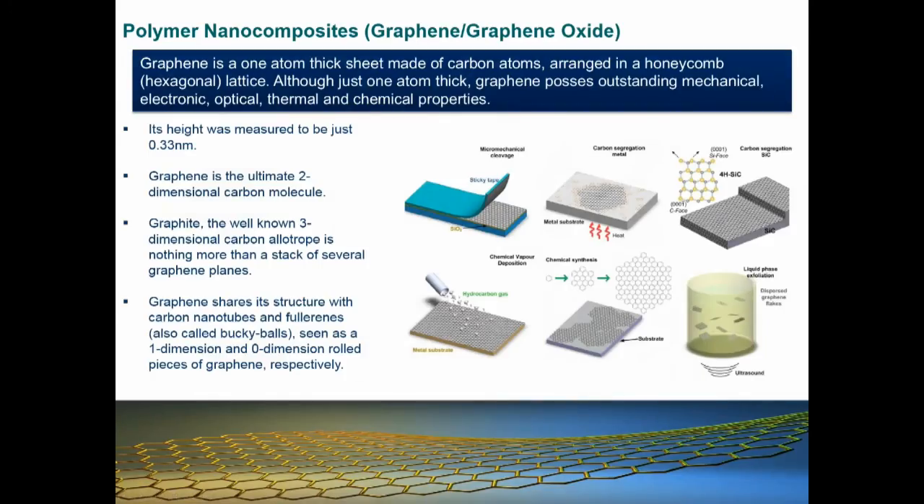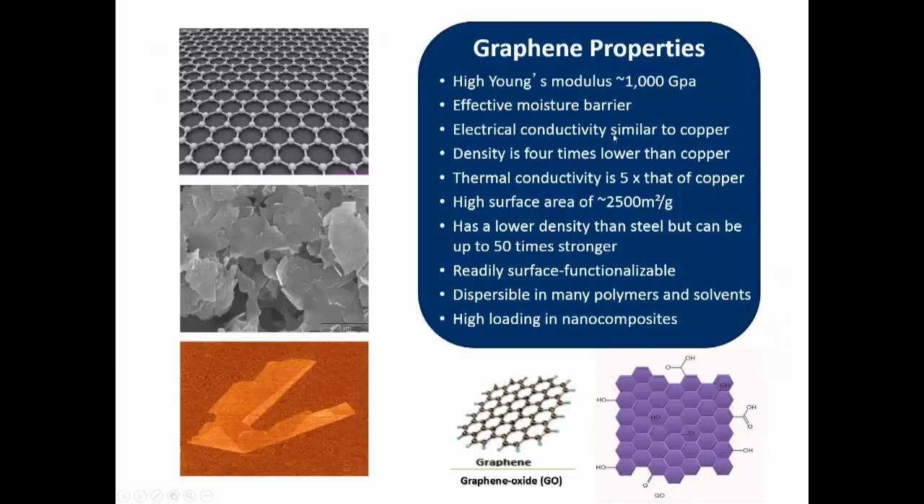Graphene and graphene oxide are very popular materials. They can be prepared by plasma deposition, direct synthesis from metal catalysts, or — our preferred low-cost method — exfoliation of graphite using oxidative techniques such as the Hummers method. Graphene has a very high Young's modulus, effective barrier properties, electrical conductivity similar to copper, high thermal conductivity, and high surface area. However, these are oriented properties — in bulk isotropic distributions, these properties may not hold. Graphene oxide is attractive because we can modify the particles with various chemical functionalities to incorporate them into composite materials.